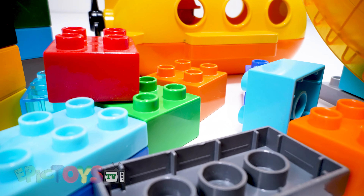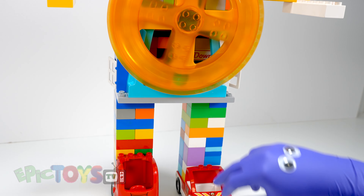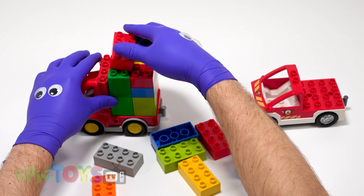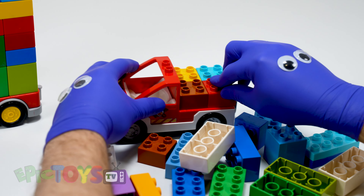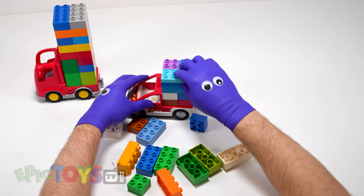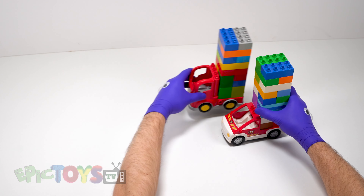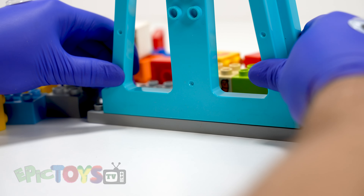Epic Toys TV. Let's do it! Wow. Let's do it! Ok! Yee-haw! Bingo! Yay!